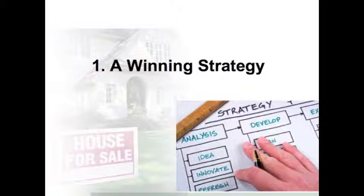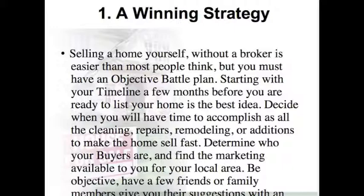Step 1: A Winning Strategy. Selling a home yourself without a broker is easier than most people think, but you must have an objective battle plan. Starting with your timeline, a few months before you are ready to list your home is the best idea. Decide when you will have time to accomplish all the cleaning, repairs, remodeling, or additions to make the home sell fast. Determine who your buyers are and find the marketing available to you in your local area. Be objective — have a few friends or family members give you their suggestions as well.